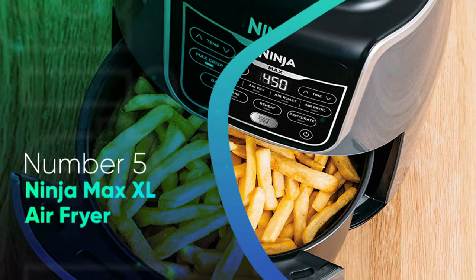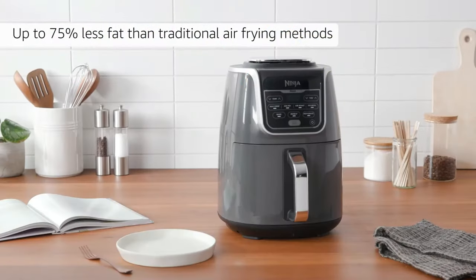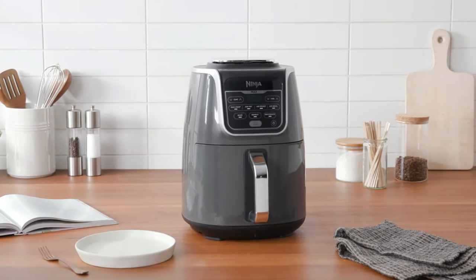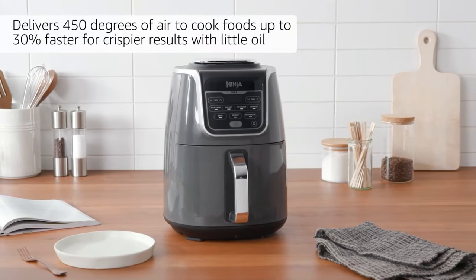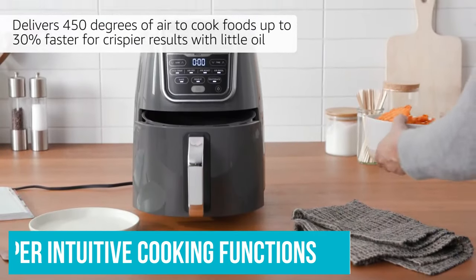Number 5: Ninja Max XL Air Fryer. If it's big and crispy you're after, this Ninja Max XL Air Fryer produces extra crunchy fried chicken drumsticks, fish fillets, fresh-cut veggies, and frozen dino nuggets. It has super intuitive cooking functions which help its ease of use.